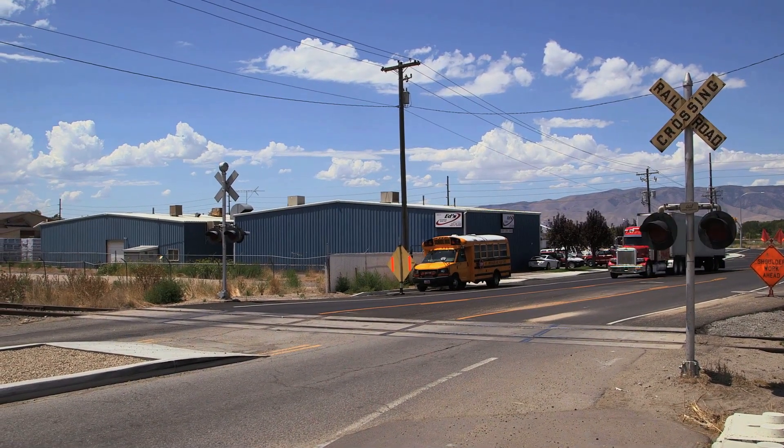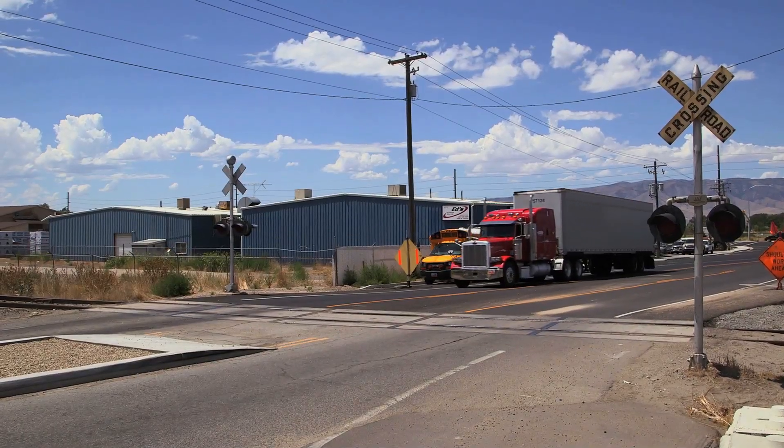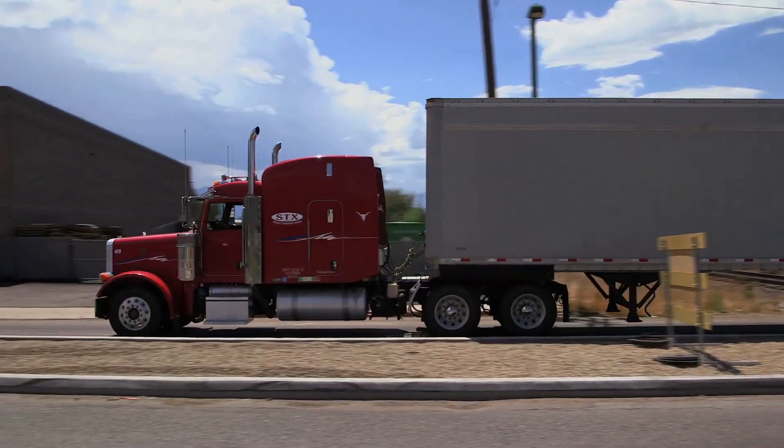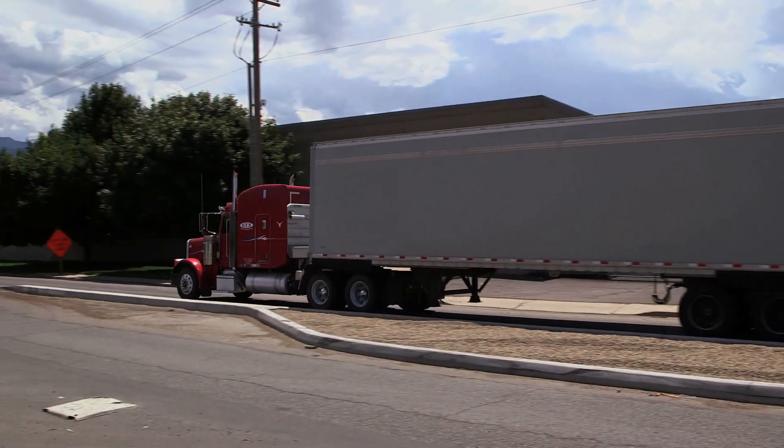When you have determined that it is safe to continue, proceed across the tracks. Look left, right, left again. Do not change gears while crossing the track. Maintain a safe speed. After crossing the tracks, check your mirrors to be sure the trailer has cleared the tracks.